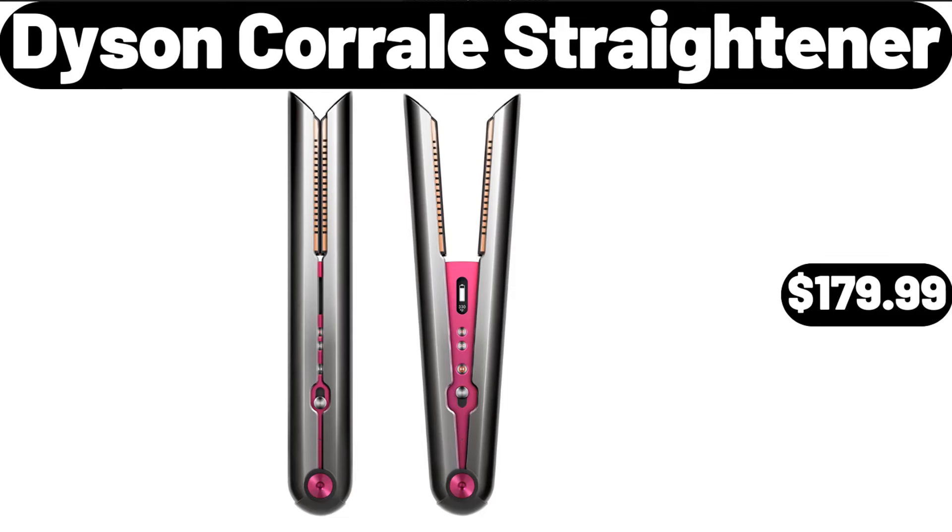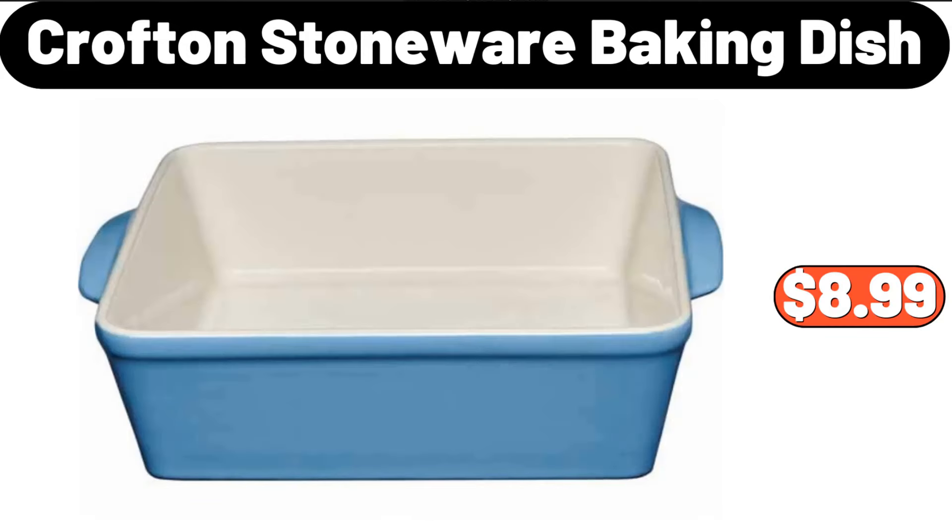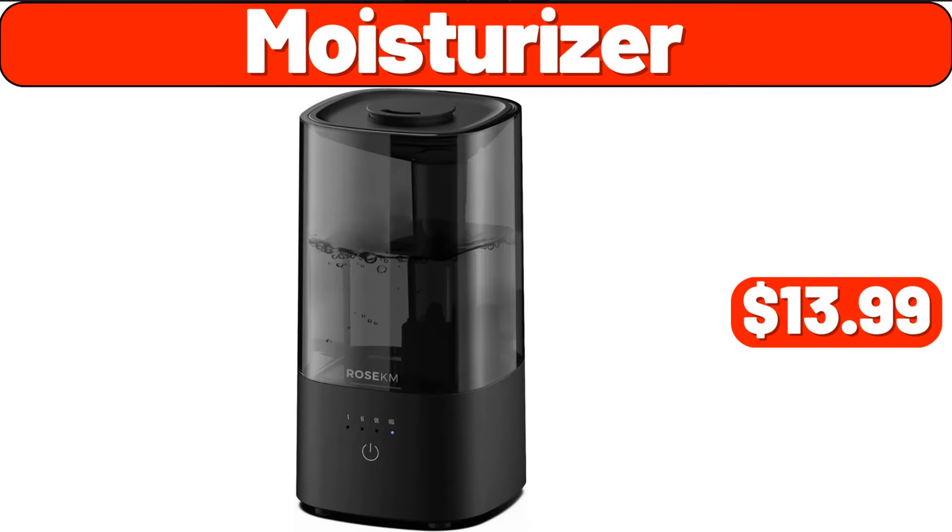Dyson Corral Straightener, $179.99. Smart Watch for Women and Men, $12.99. Crofton Stoneware Baking Dish, $8.99. Moisturizer, $13.99.